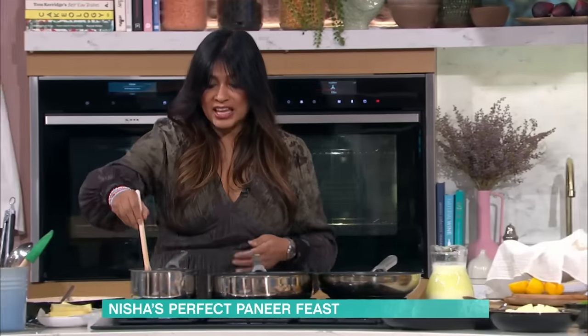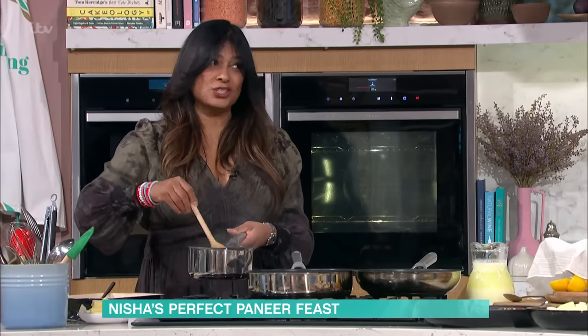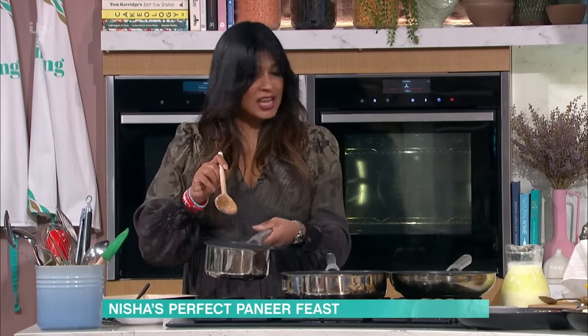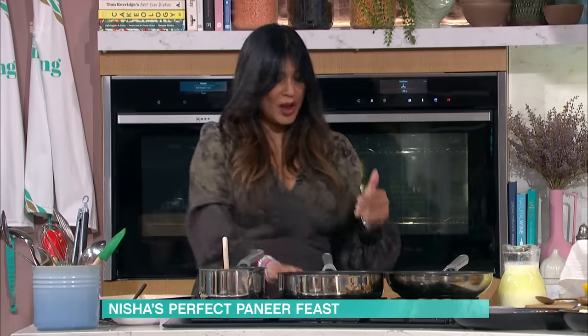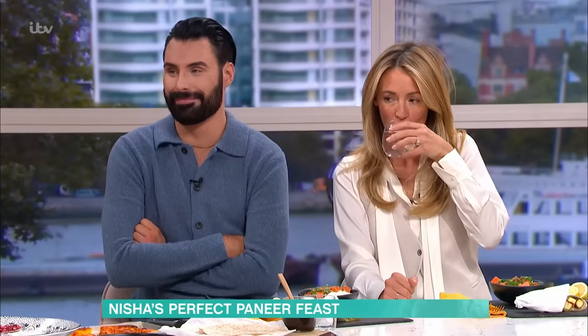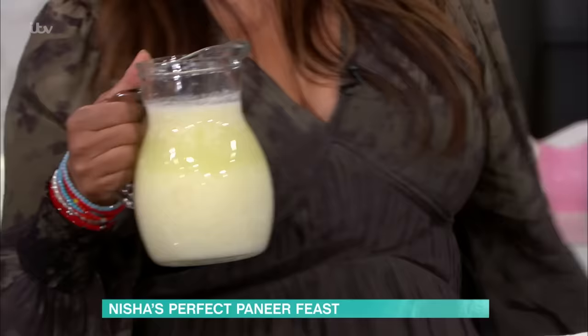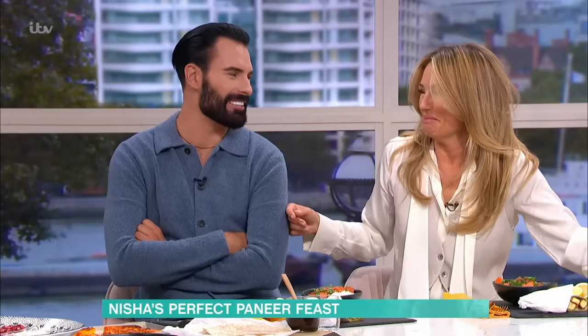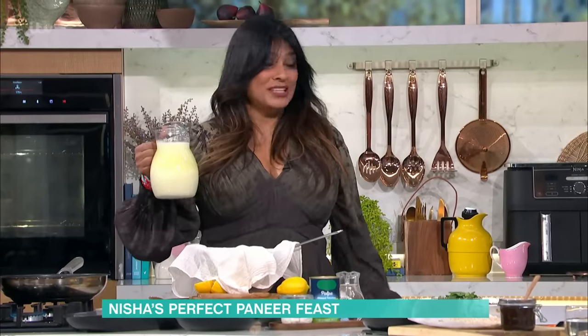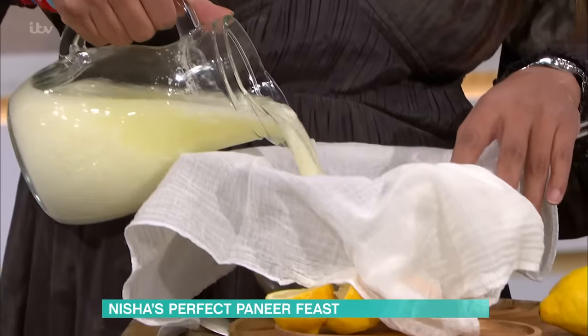They've taken milk that's just about to go off — because we don't like to waste in India — added a bit of lemon, and it curdles into curds and whey, like Little Miss Muffet eating her curds. And you end up with this. You cool it and pour it through a muslin into a sieve.